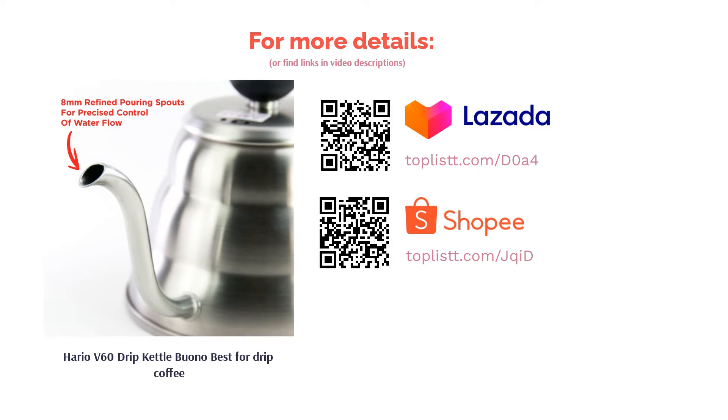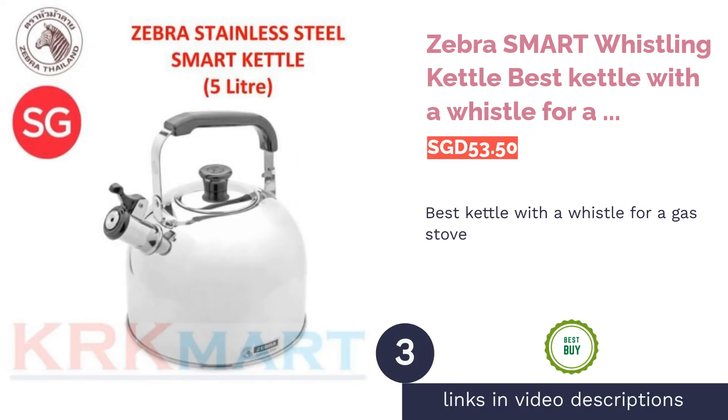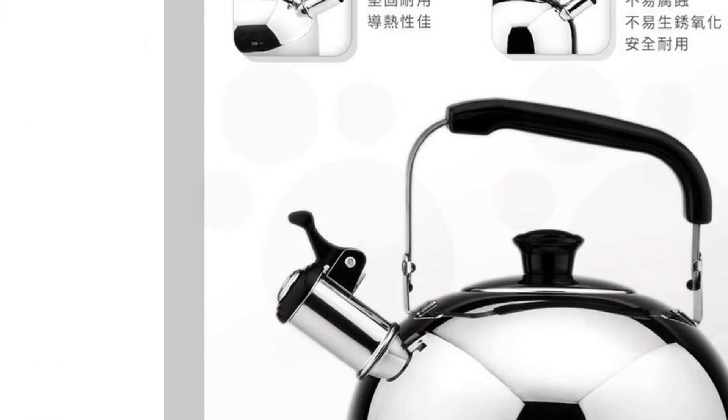The next product is the Zebra Smart Whistling Kettle, best kettle with a whistle for a gas stove. Let's go back to basics — this Zebra stainless steel whistling kettle is a classic that has surpassed every generation.